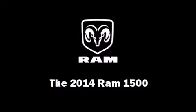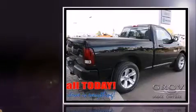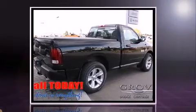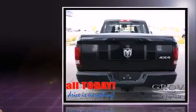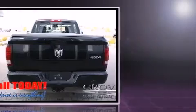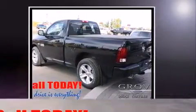Step into the 2014 Ram 1500. This two-door, two-passenger truck stands out among competitors in its class. Under the hood, you'll find an eight-cylinder engine with more than 350 horsepower, providing a smooth and predictable driving experience. Four-wheel drive allows you to go places you've only imagined.